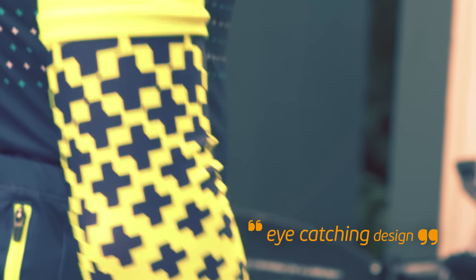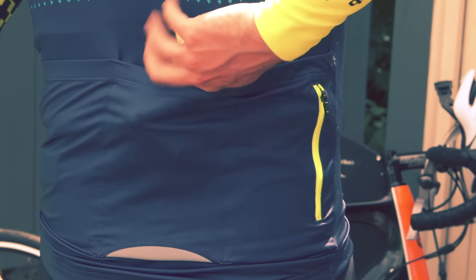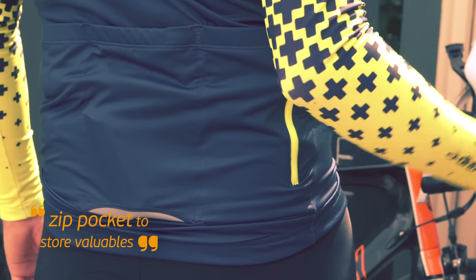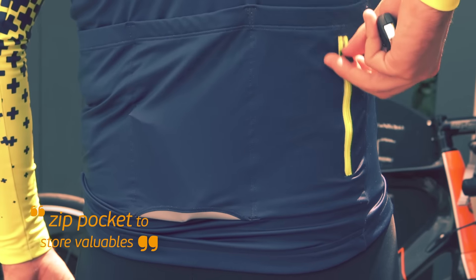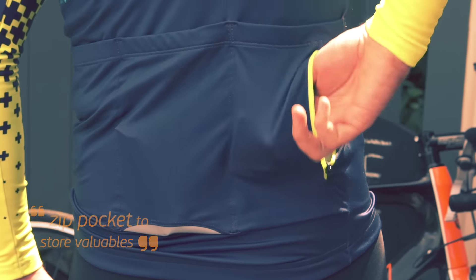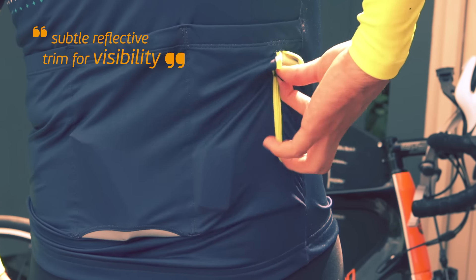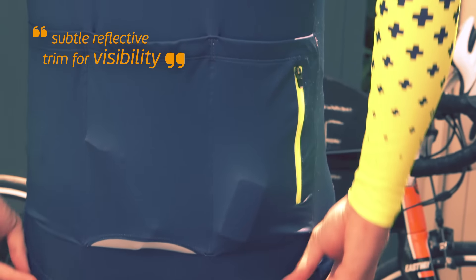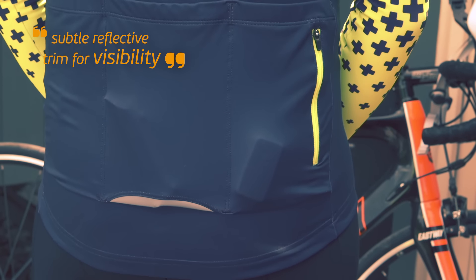The design is subtle yet distinctive and links back to DHB's best-selling summer block jersey. On the reverse there are three vertical drop pockets and one with a zip so that you can store some cash for the inevitable cake and coffee stop. At the bottom of the middle pocket there is a neat reflective trim to ensure visibility from behind without spoiling the looks of this super cool jersey.